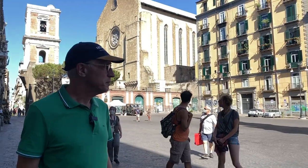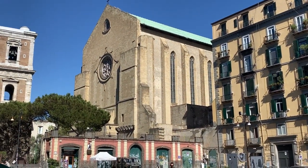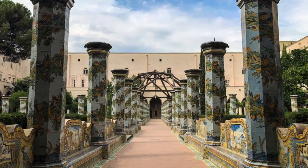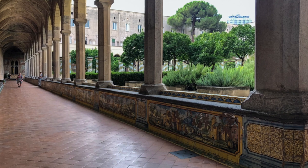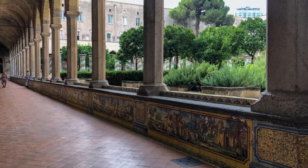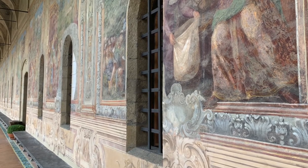Behind me is the famous Church of Santa Chiara and the monastery. This place is an absolute gem in Naples. If you have time, go for a visit — it's absolutely beautiful. Inside is a cloister completely covered in hand-painted tiles. It's something really, really worth seeing. Come here and go see Santa Chiara.